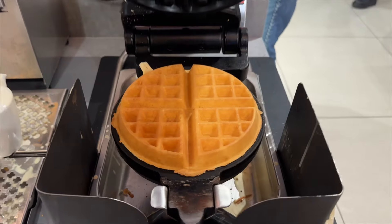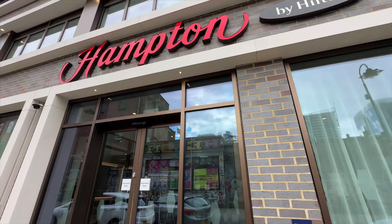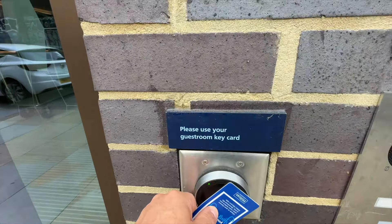Maybe it's the amazing waffle maker — I mean, who doesn't love making their own waffles for breakfast? Well, sit back, relax, and let's head inside and get the camera rolling to find out why this hotel is one of London's highest rated.